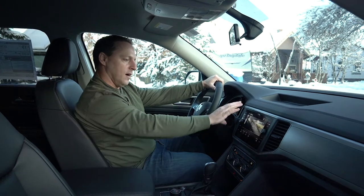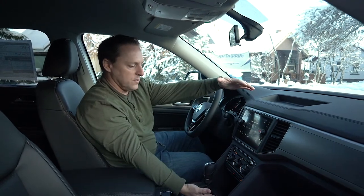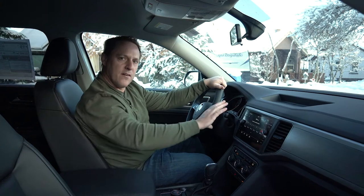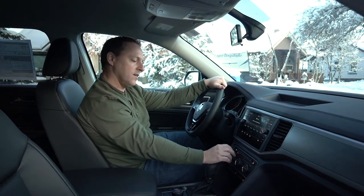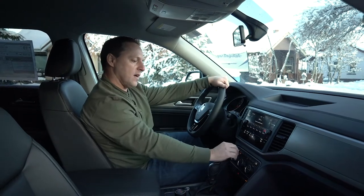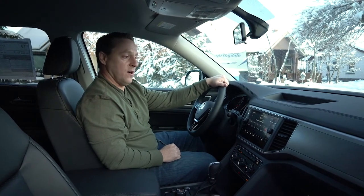I really do like this in-dash infotainment system. Some vehicles are going to a much bigger screen — of course Tesla's have 12- to 15-inch screens. But a lot of vehicles are still trying to stay a little more simplistic: have your infotainment system on a screen but still have knobs to control different things. It just depends which way you're going — do you want everything on one screen, or do you want knobs?